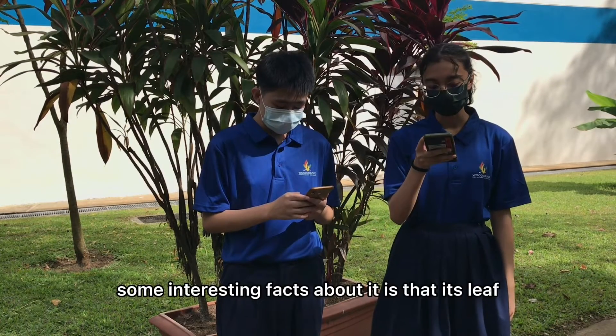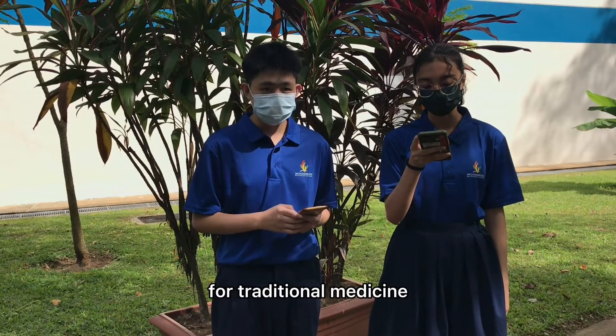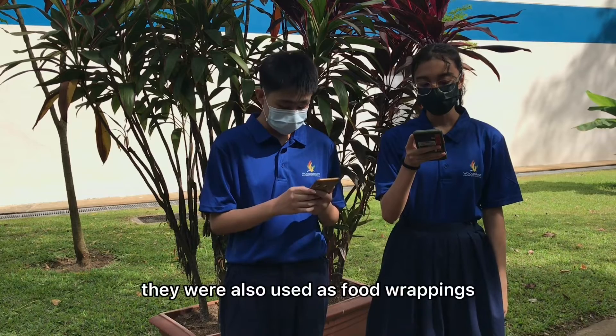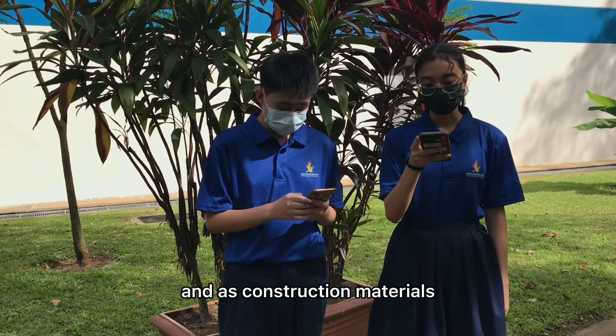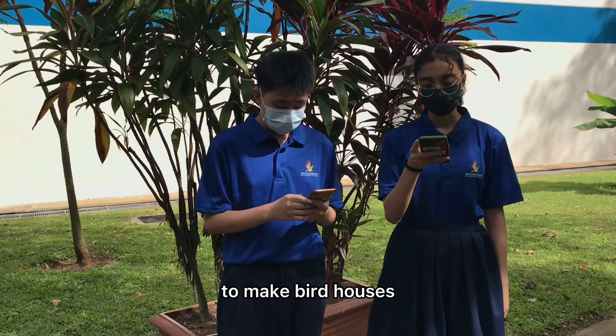Some interesting facts about it is that its leaves were commonly used in the South Pacific for traditional medicine, for example as a treatment for asthma. They were also used as food wrappings and as construction materials — for example, its fibers are extracted from leaves to make birdhouses.